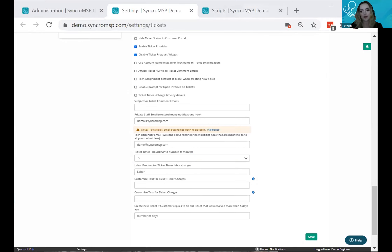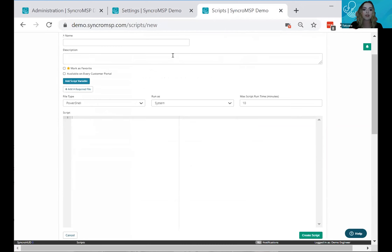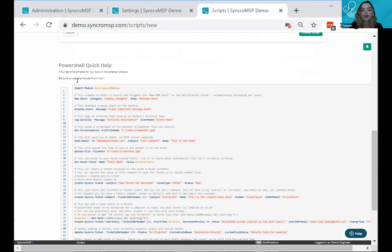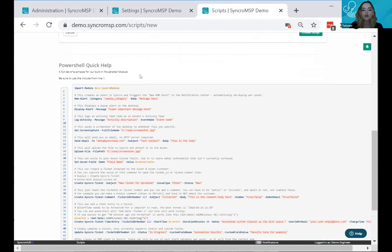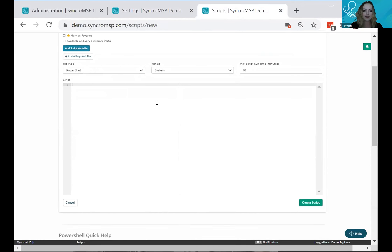The next item is our PowerShell module. Within Syncro's scripting module — which we believe is one of the most powerful on the market — you have the capability to include commands that tell Syncro to create a ticket, add time to a ticket, and specify exactly how much time to add.